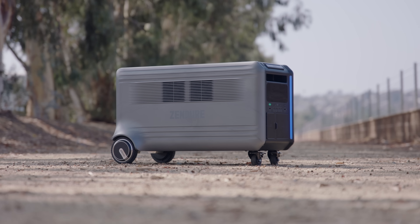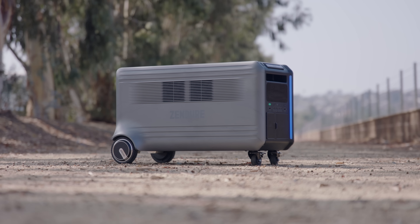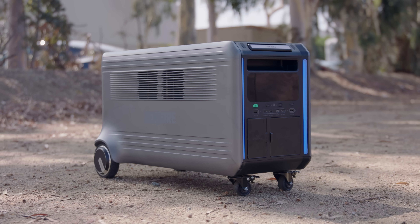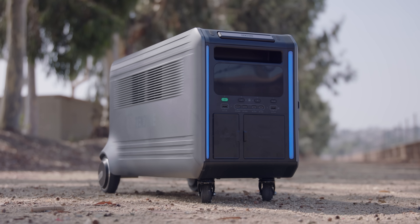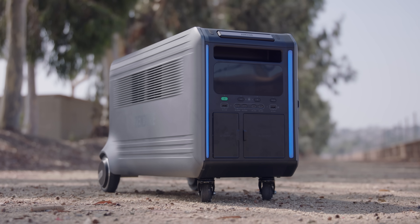This behemoth is the Zendor SuperBase V, and it is one of the most powerful, most adaptable, and most unique battery solutions I have ever used or tested. Saying big giant portable batteries are becoming a dime a dozen these days is an understatement — they're all generally good, and I've covered a few here on the channel. But the SuperBase V takes that as a baseline and adds things I didn't think I would ever see from a portable battery pack.